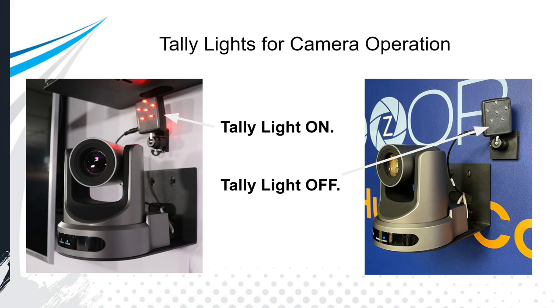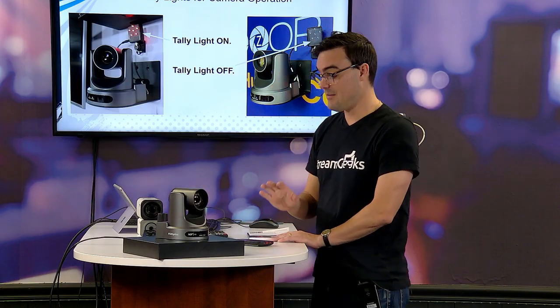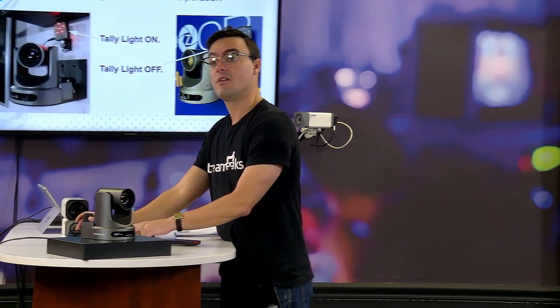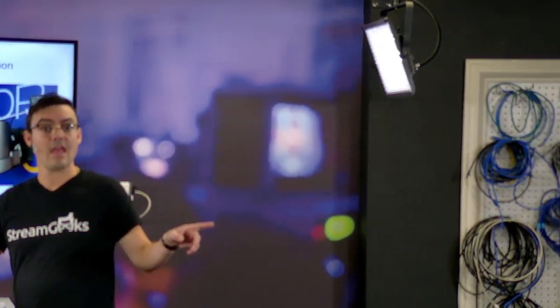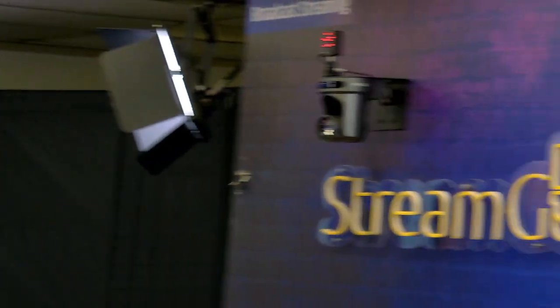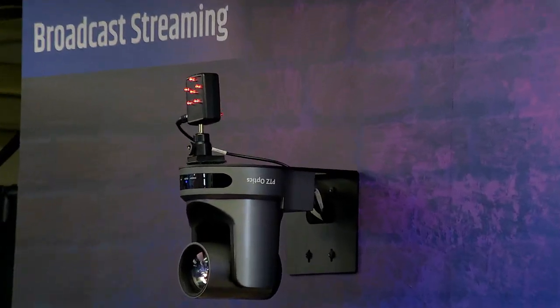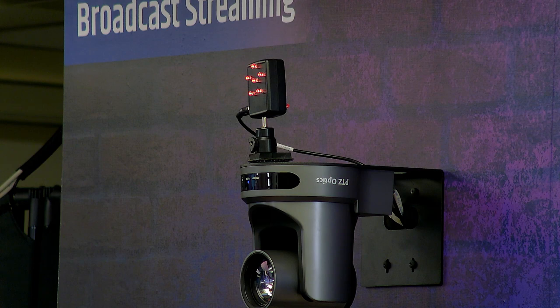It's like a nonverbal form of communication where you can see, oh, this is going on right now — this is the camera that's live. And on the back of the tally light, there's a light showing what's coming on next. So this tally light right here is lighting up to show us that this camera is live.